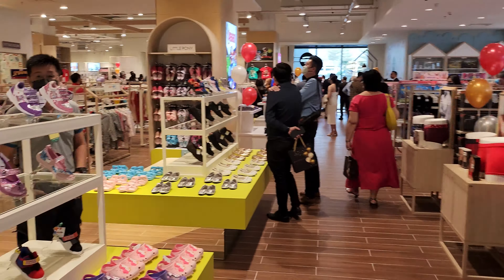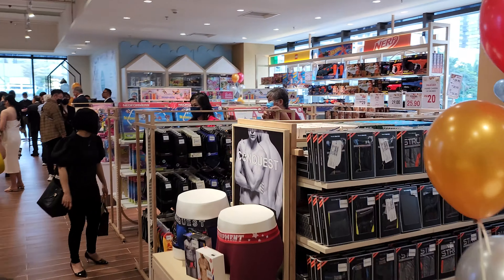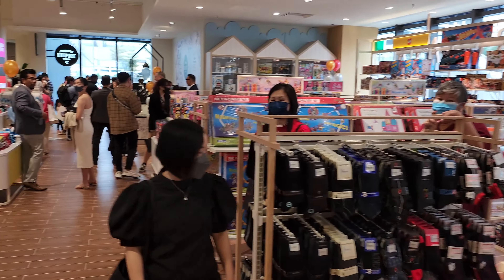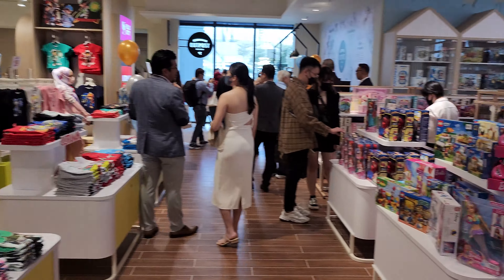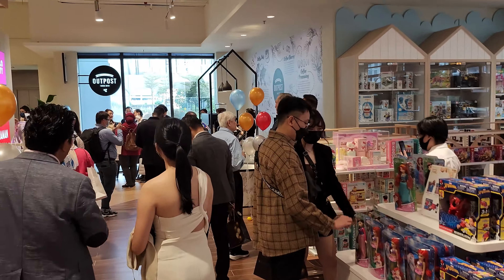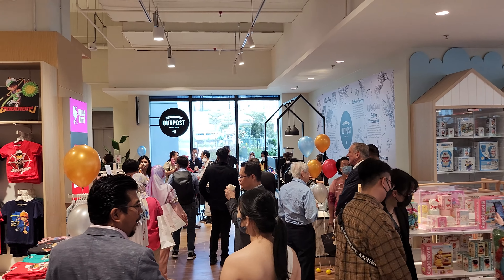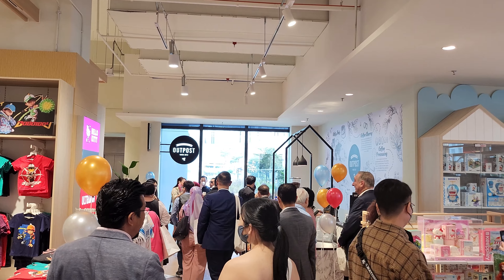Let's continue. Over here you can get the undergarments, toys, and the kids section. There's actually a coffee stall inside called Barista Guild Asia, so you can get really nice coffees over here.